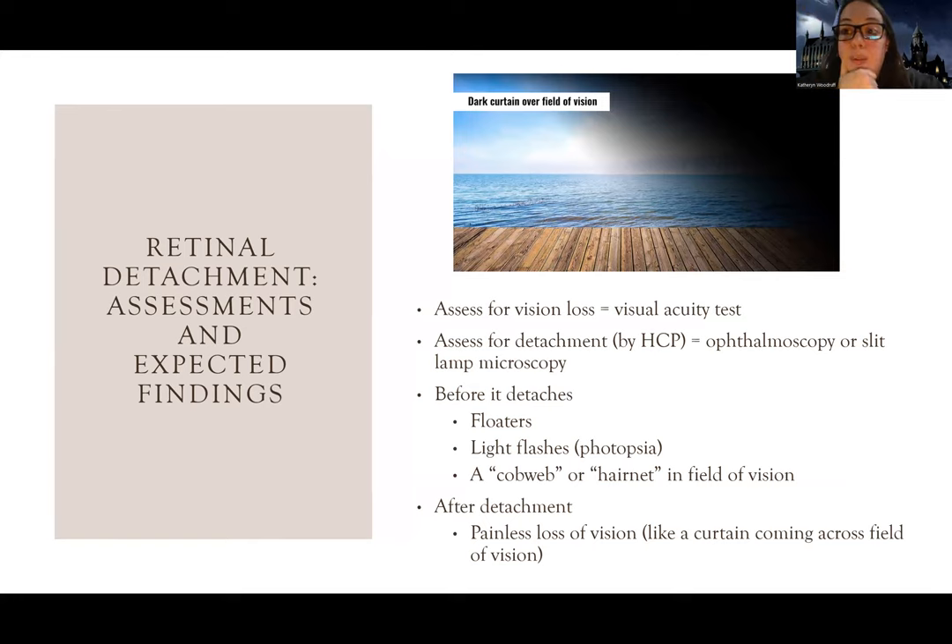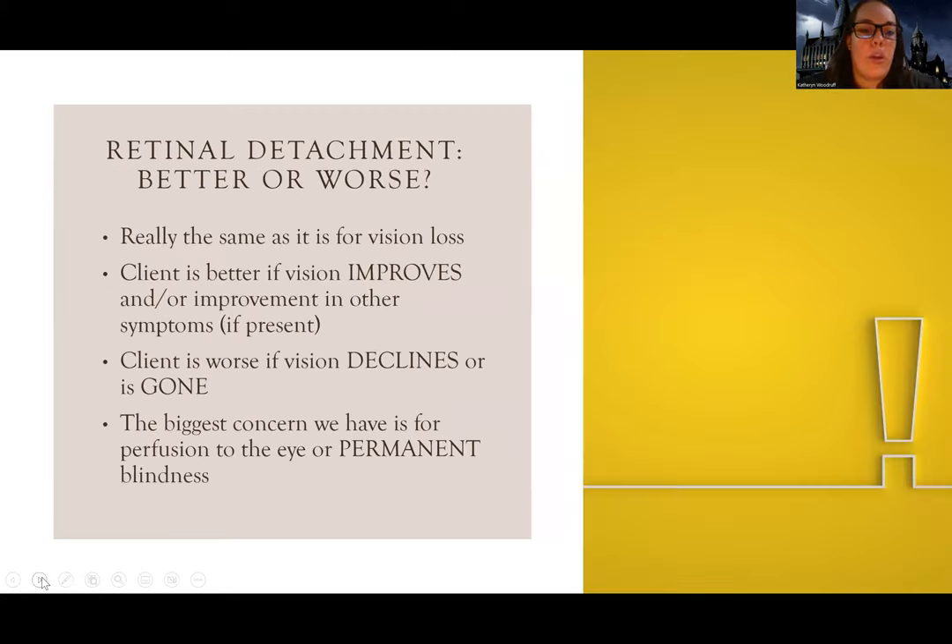Once the actual detachment occurs, there's a painless loss of vision. Most people describe it as a curtain coming across their field of vision. It will get better if vision and other symptoms improve; it gets worse if vision declines or more symptoms appear. The biggest concern here is loss of perfusion to the eye and permanent blindness - this is a life-or-death emergency.